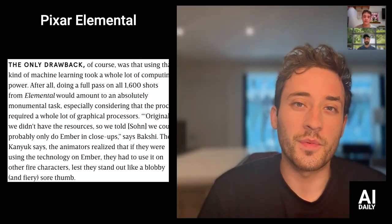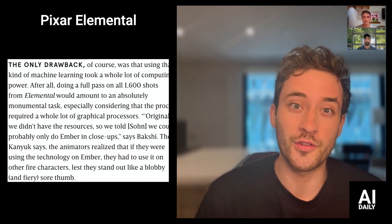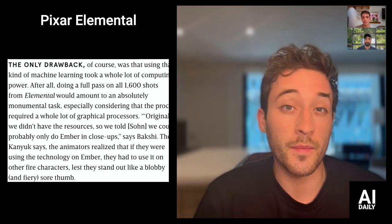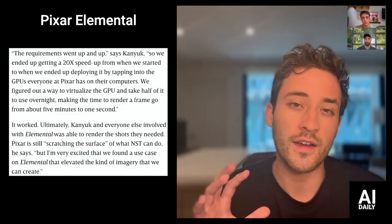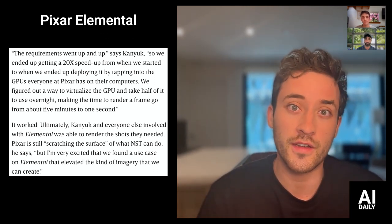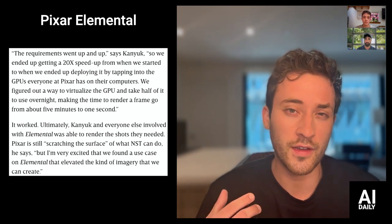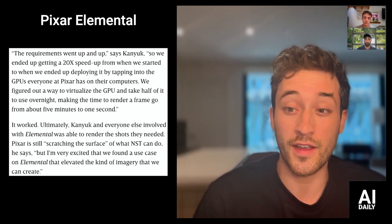Pixar has always been ahead of the curve with every new technological advancement — from the original Toy Story, stacking up tons of computers to make the first animated films, all the way back in the day. It's cool to see them breaking away from traditional hand animation. Fire is hard to make — when you use fluid simulators and do it manually, it's too realistic, and if you slow it down it looks like plasma. So how do you make something that has emotion and looks like a person? And the basics from Stable Diffusion and style transfer have been taken and turned into an animated film.